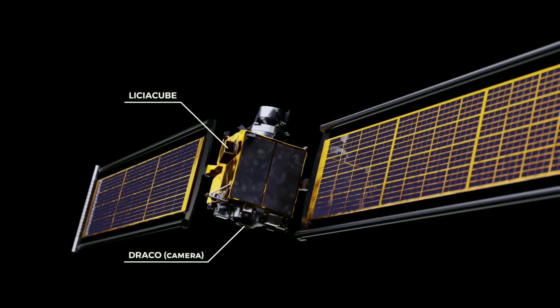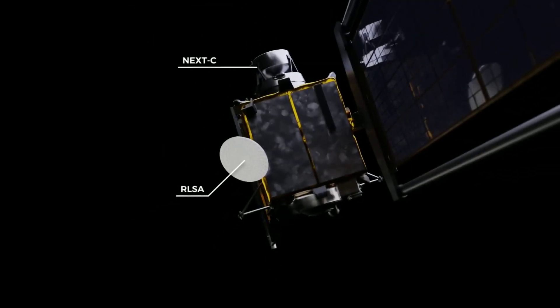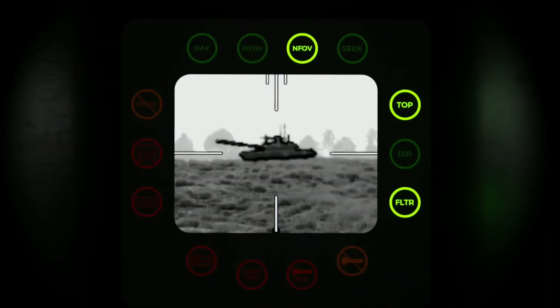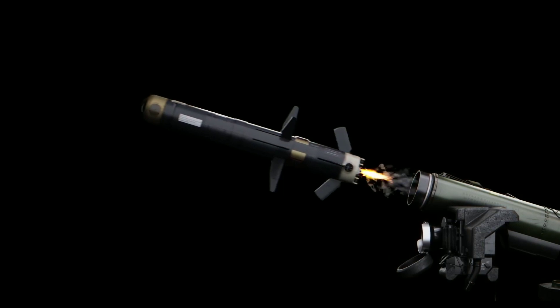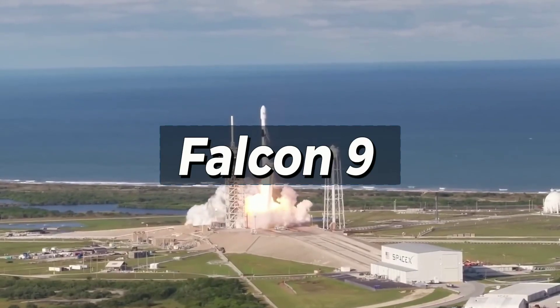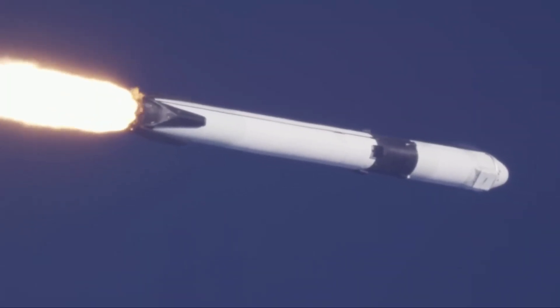DART also had antenna systems to communicate with Earth and an onboard computer whose software has its roots in military missile technologies. DART did release a small Italian-made spacecraft designed to record the collision, giving us footage showing a massive plume of debris being ejected from the asteroid on impact. The Falcon 9 rocket did the majority of the work in directing DART toward its target, Dimorphos.